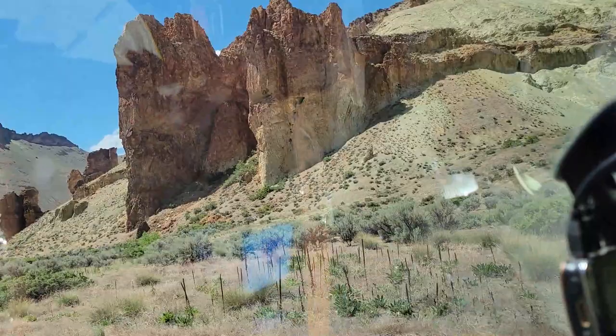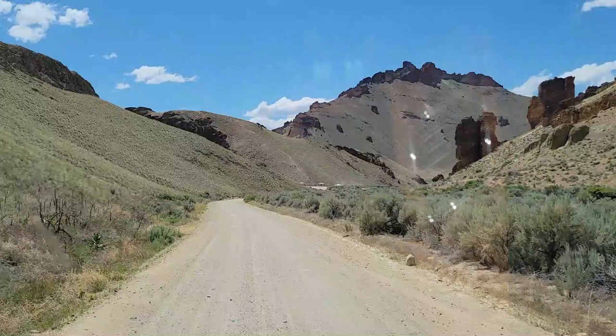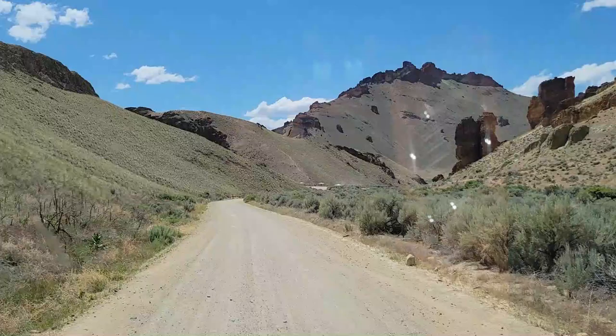You wonder what caused all these. Where did this ash come from? I don't see any volcanoes around here — I'll have to look that up. There's the huts down here, doesn't look that busy. That's good, I like it. Here's the campsite.